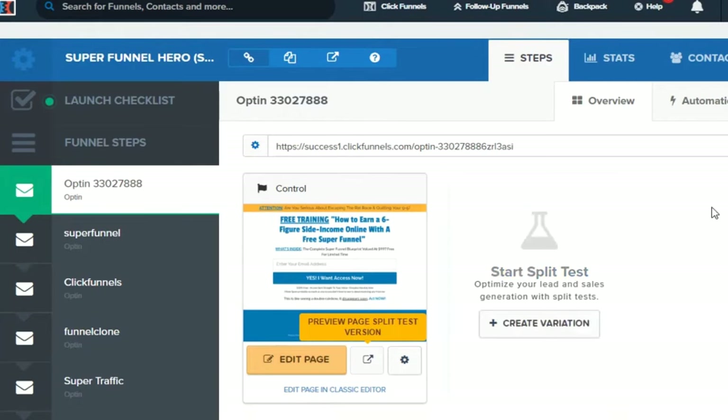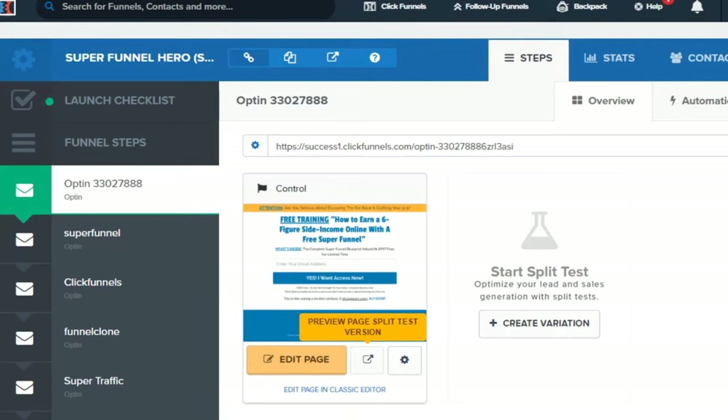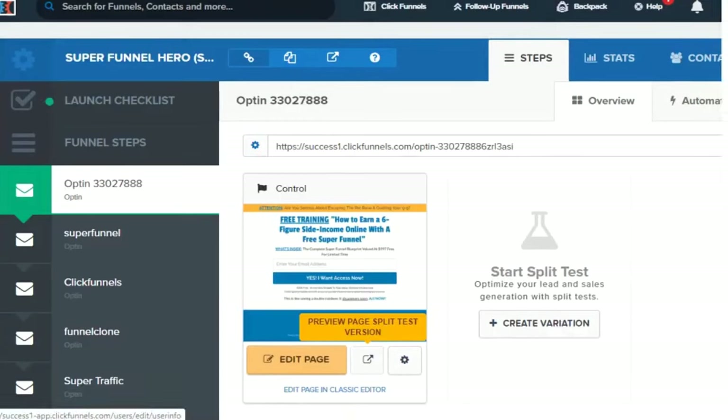Let me explain a bit more about list building and why it's important. If you do direct linking, say you send 100 visitors directly to the offer, you might make two sales but 98 visitors are gone forever. If tomorrow this product goes down or all of ClickBank goes down, you're left with nothing. But if you've been building a list — like one of my autoresponders with 53,000 subscribers — regardless of whether ClickBank goes down, I can still promote JVZoo offers, my own products, coaching, and more.